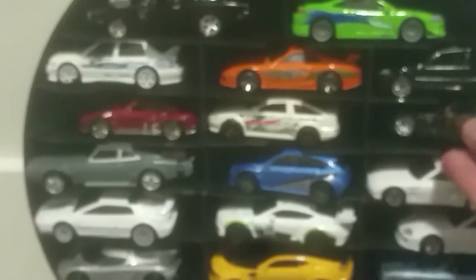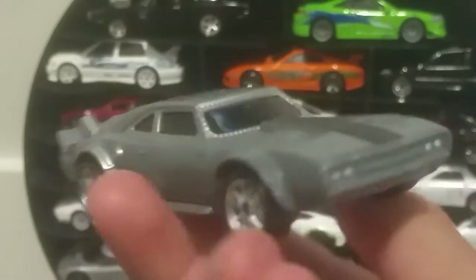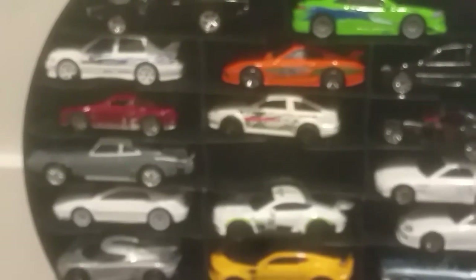Here's Johnny's Honda S2000 from Fast One. My cousin traded me this one. Here's Dom's Ice Charger — I got this from a Hot Wheels set. I actually don't know the name of this next car, but it's a Subaru WRX. That one's from Fast Seven.